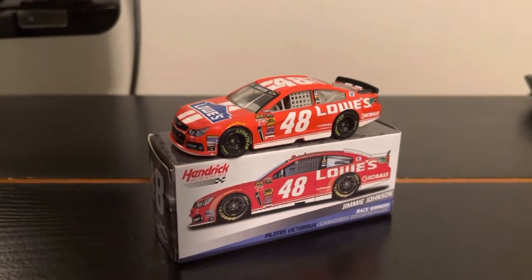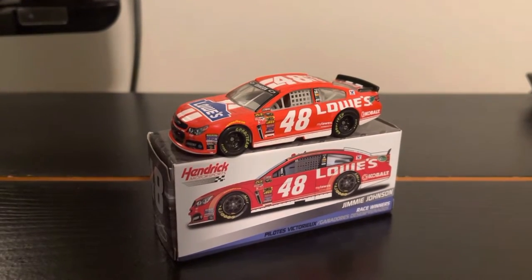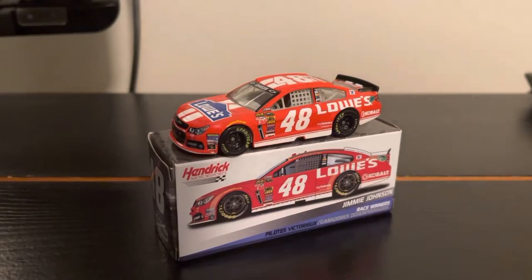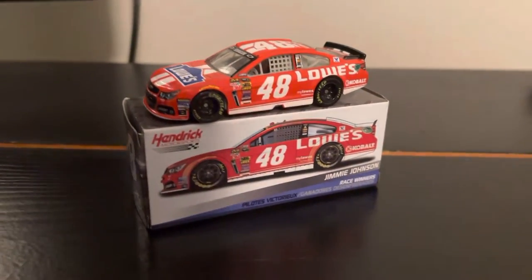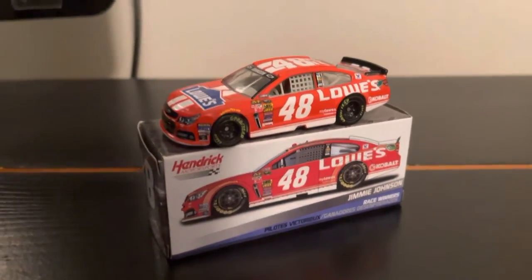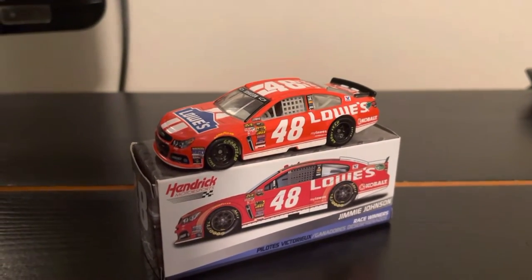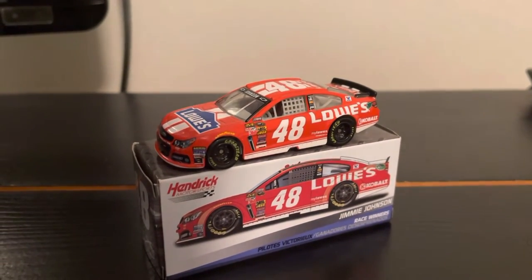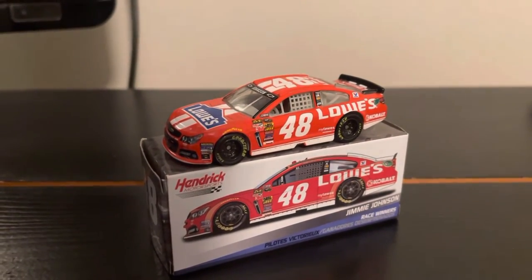Yes, it may be just the Lowe's primary where they switched the blue out for some red, but my goodness, this is quite the nice looking die cast that we have. It does come with the Spin Master collectible box. This is quote-unquote the raced win from Texas Motor Speedway at the fall of 2014, but as you can see it's not really a raced version, but whatever.